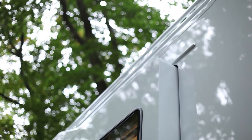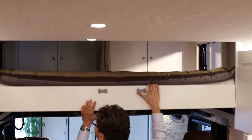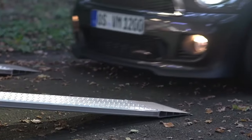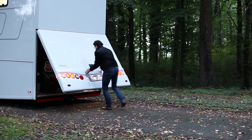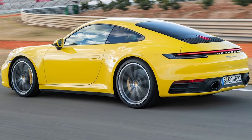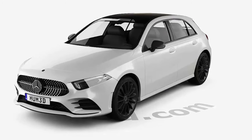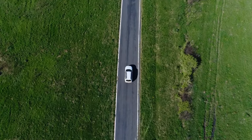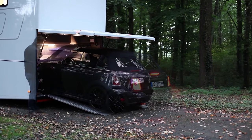There are surely not many things that beat having space in your motorhome to fit your car. The Vario Signature is able to fit in cars like a Porsche 911, a Mercedes-Benz A-Class or SL, or a Mini Cooper — essentially any small car you want to carry around while traveling. Surely you must find that impressive.